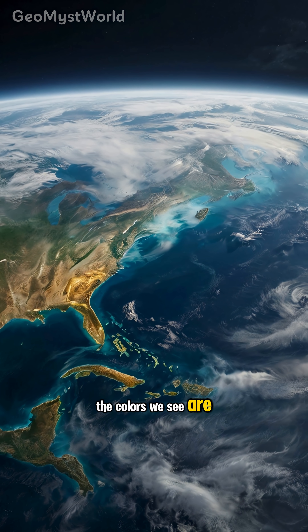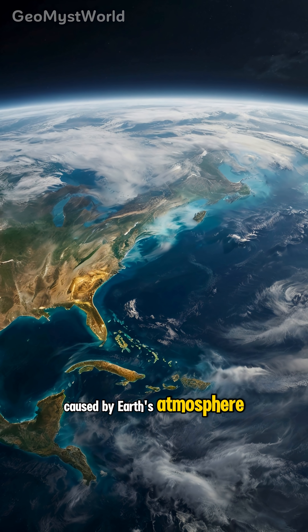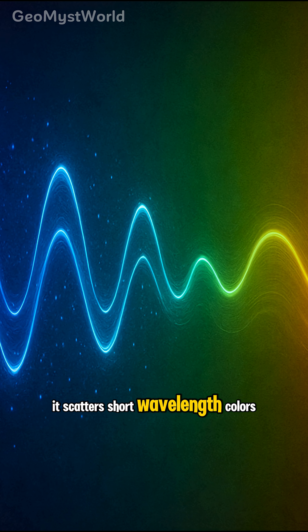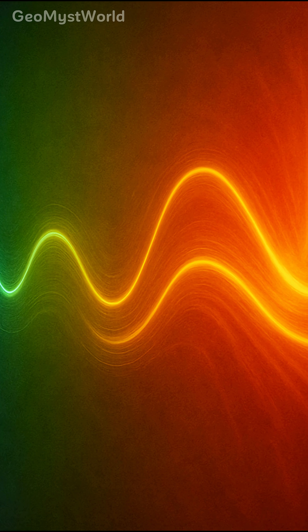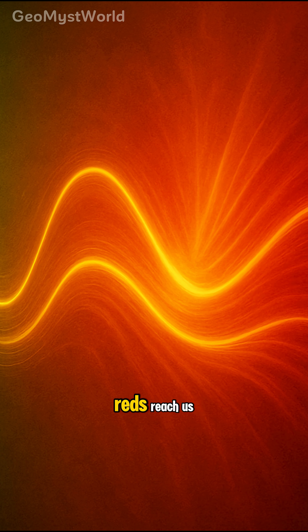The colors we see are caused by Earth's atmosphere. It scatters short wavelength colors — green, blue, and violet — and lets more yellows and reds reach us.